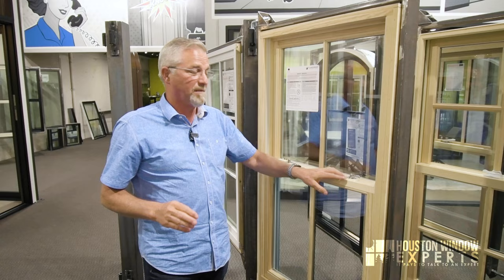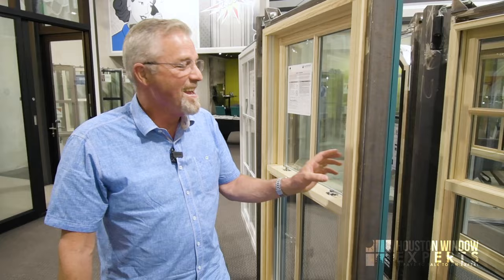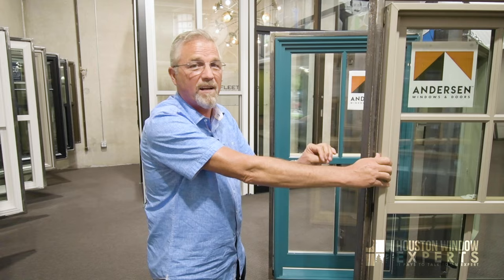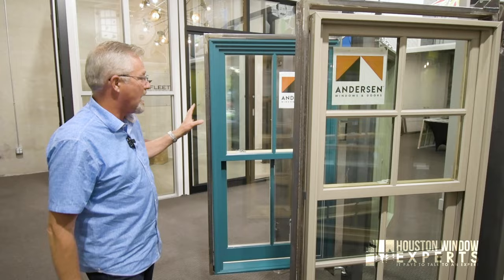For those wondering why they went to letters — the E series used to be a window called Eagle. Andersen was losing a lot of business to Eagle Windows because Eagle makes such a terrific product, so they did what any smart company would do: they bought them. When they bought them, they didn't want to keep the name Eagle, so they just called it the E series. They also make what's called an A series, which is kind of a step between the two. The A series is basically the E series window but with Fibrex on the exterior instead of aluminum, with a few more colors and a few more wood options. It's probably something Andersen sells very little of now, but it used to be their flagship. So the lineup goes: 100, 200, 400, A series, and the E series is their very top of the line.